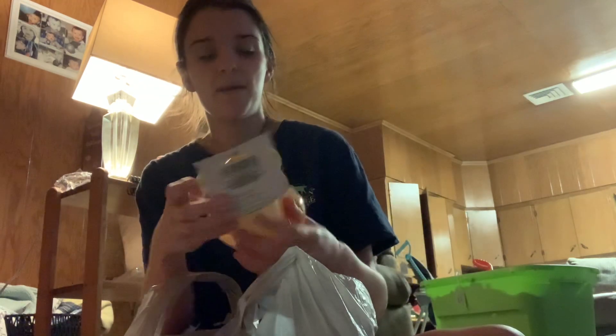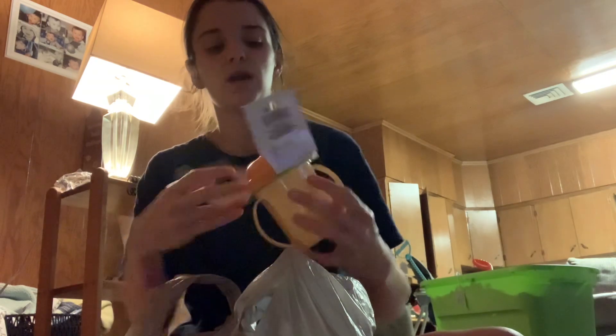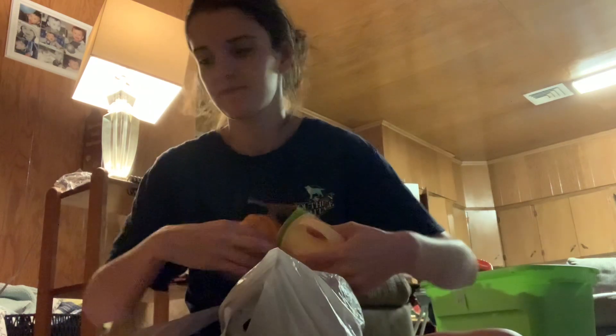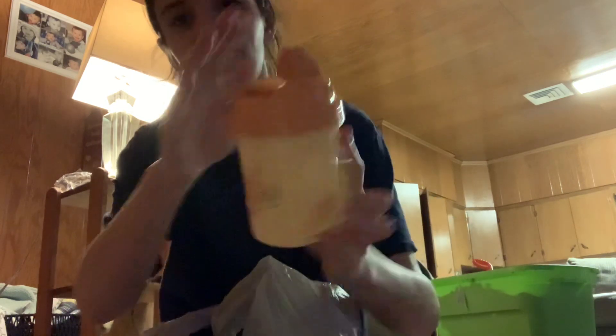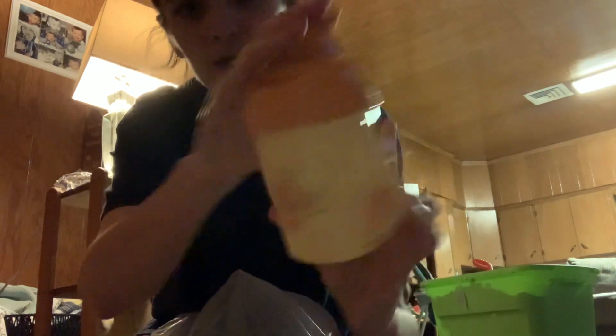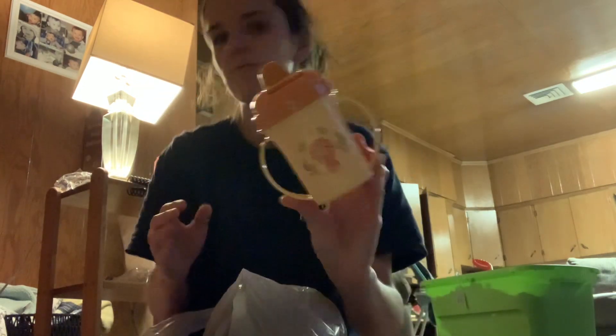I picked up another sippy cup — I found two more prints but just picked up one. It's the Spill Proof Cup from Angel of Mine. It's this orange and yellow with a lion — or maybe a tiger, I'm not sure. And it flips, like I showed in my last haul. Picking these up for Mason.